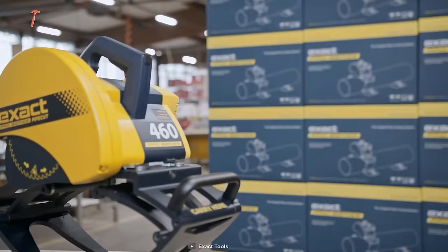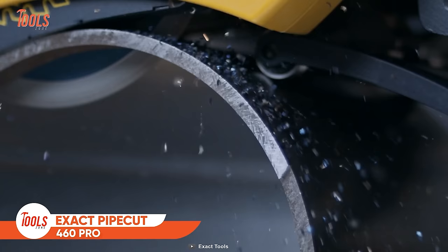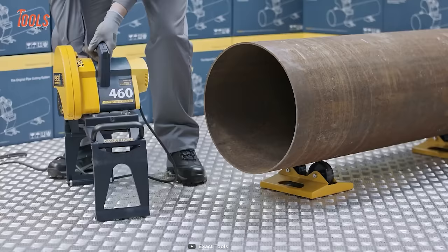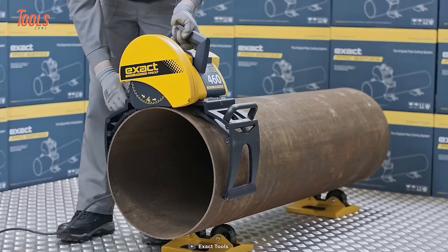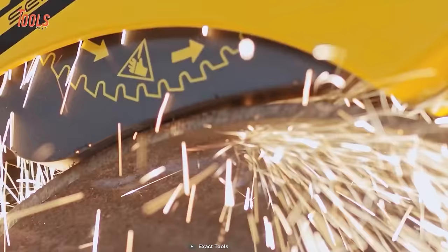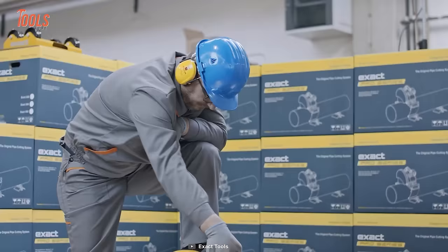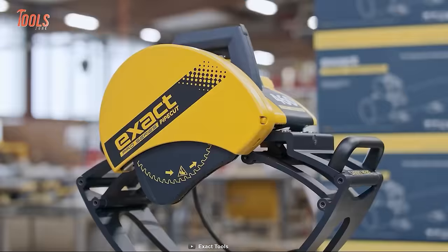The Exact PipeCut 460 Pro is your new groundbreaking pipe cutting solution. It's an extremely safe and easy-to-run pipe cutter, so actions will be more proper and precise. The well-designed mechanics and portability allow you to carry it anywhere while letting you get the cut done in the right place. In terms of capability, you can handle all steel pipes with a wall thickness of up to 20mm and up to 50mm for plastics.